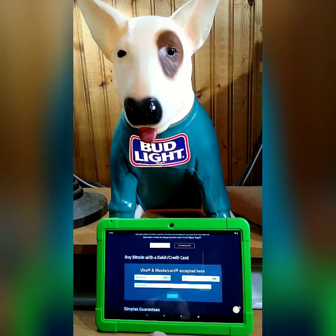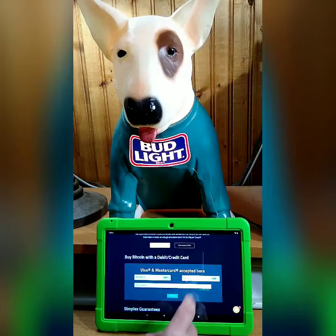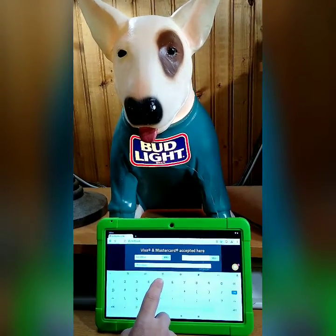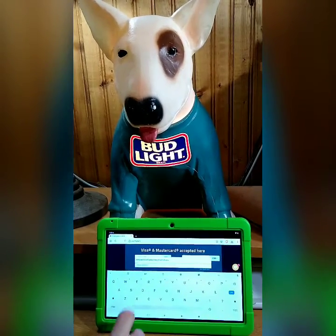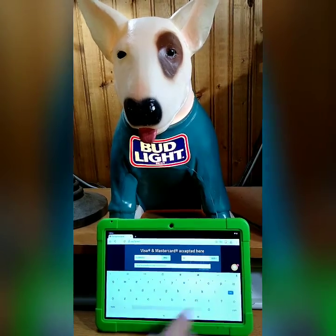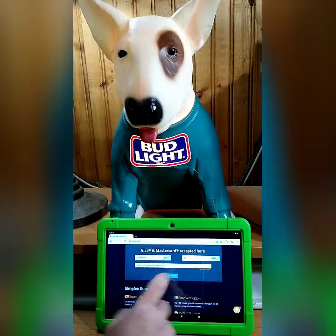One of the first things to know is that the minimum you can buy is $50. So we're going to put in $50, select down here, enter that Bitcoin address we just copied, and then hit continue.